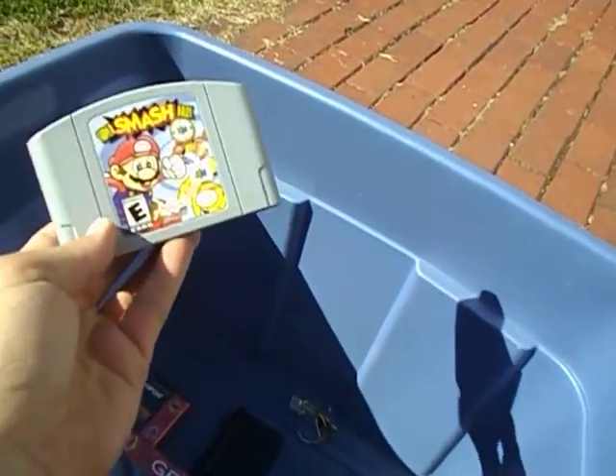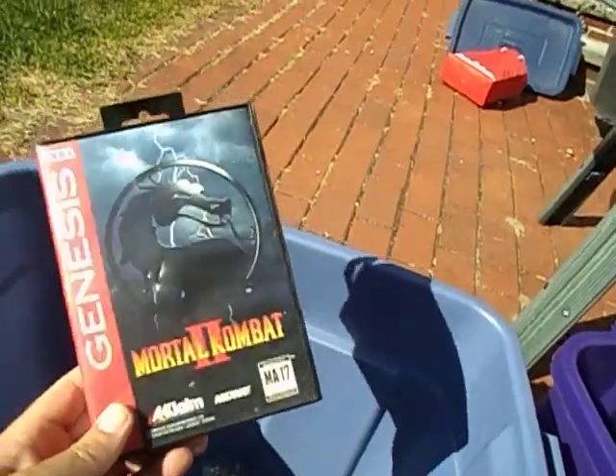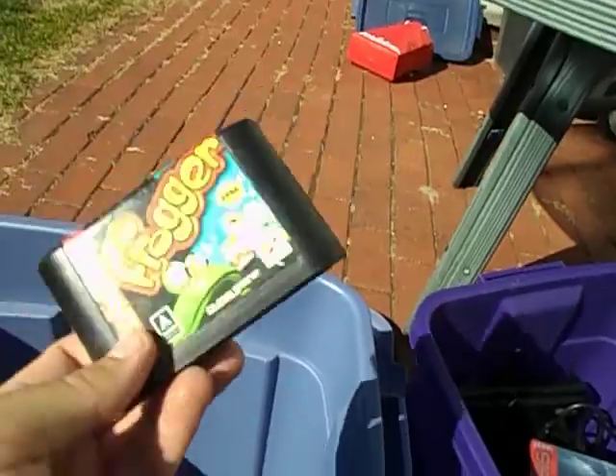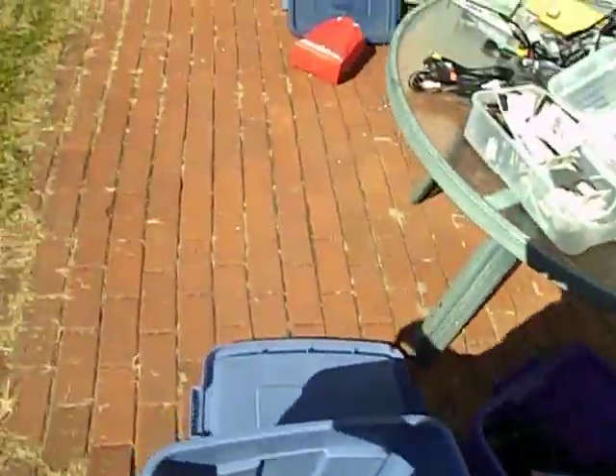Also included in the deal was Super Smash Bros. I can get at least $20 for that, maybe more. Contra Hard Corps for Sega Genesis - might be eBay-able, I don't think I could sell it at flea markets. Mortal Kombat 2 - solid seller at the flea market, but I only sell most Sega Genesis games for about $4. Frogger. Moving on - that was my $50 deal.